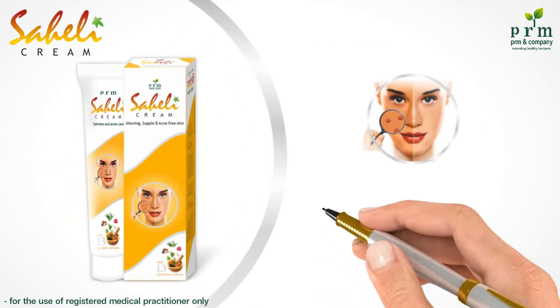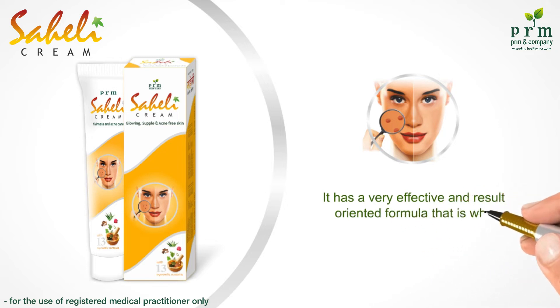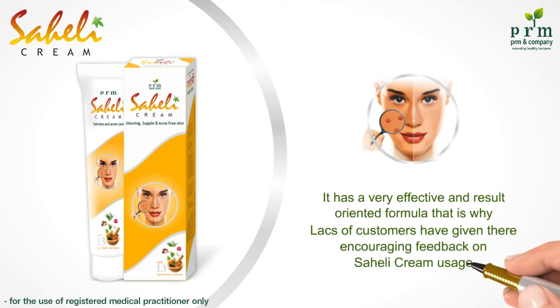It has a very effective and result-oriented formula, that is why lots of customers have given their encouraging feedback on Sayali cream's usage.